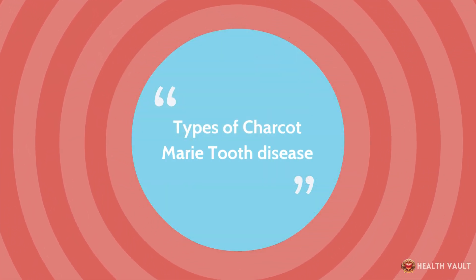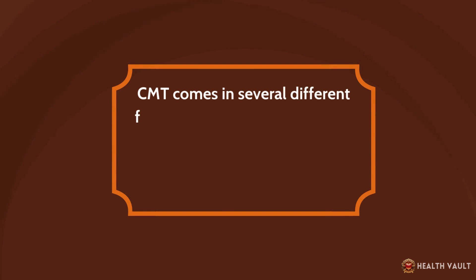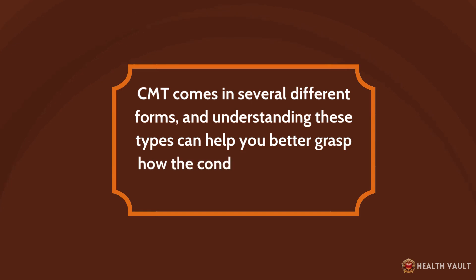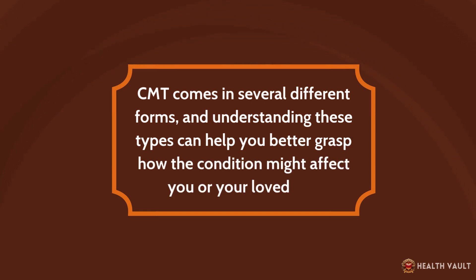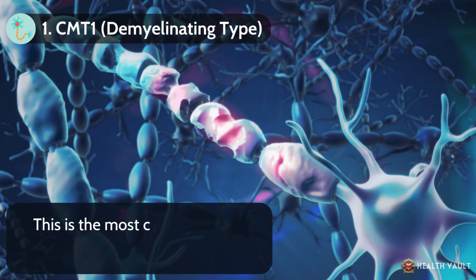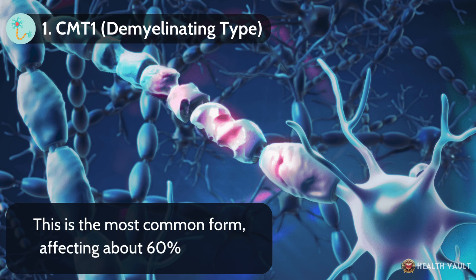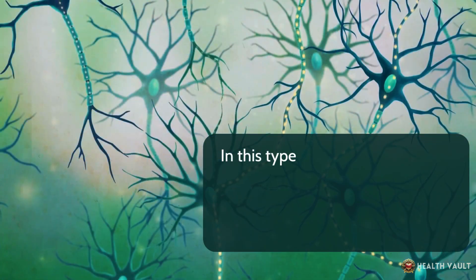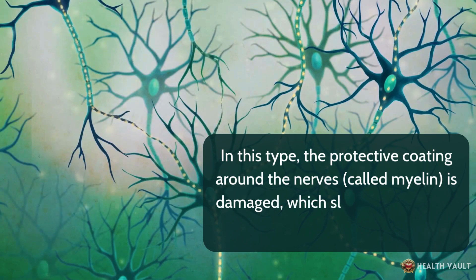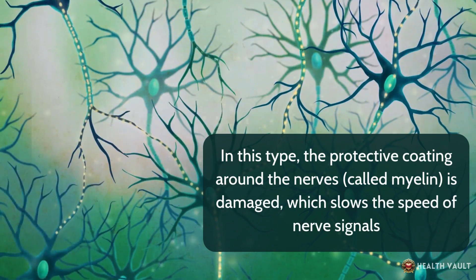CMT comes in several different forms, and understanding these types can help you better grasp how the condition might affect you or your loved one. CMT-1, the Demyelinating Type, is the most common form, affecting about 60% of cases. In this type, the protective coating around the nerves, called myelin, is damaged, which slows the speed of nerve signals.